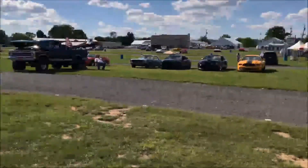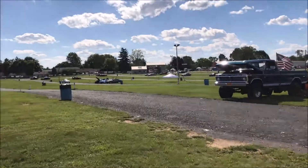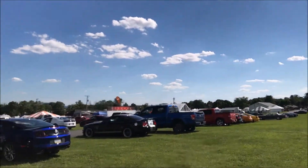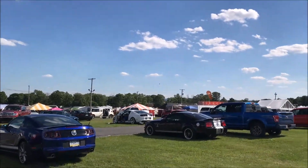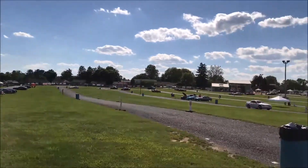What's up guys, c213 here. This is my first day video for Thursday, day one setup at the Carlisle Ford Nationals. As you can see, I'm in the mustang area, but we've got F-150s and trucks here too. Obviously it's setup day and people are still getting their cars into position.